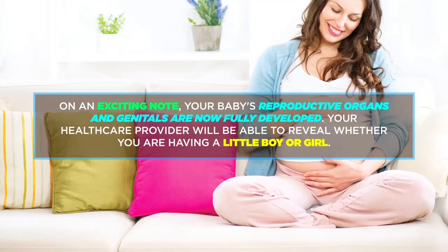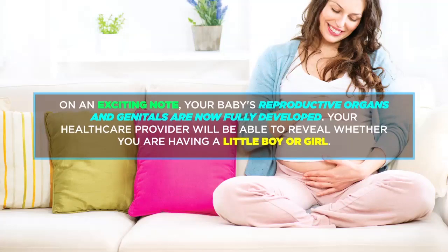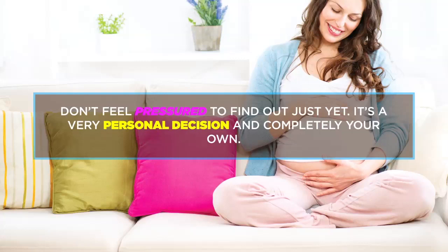On an exciting note, your baby's reproductive organs and genitals are now fully developed. Your health care provider will be able to reveal whether you are having a little boy or girl. Don't feel pressured to find out just yet — it's a very personal decision and completely your own.